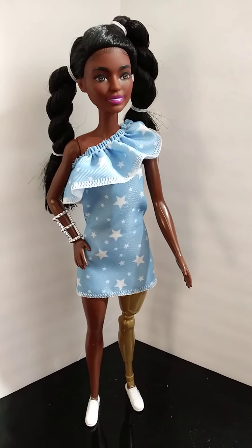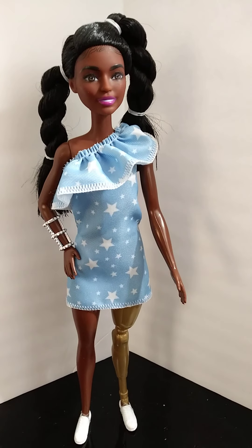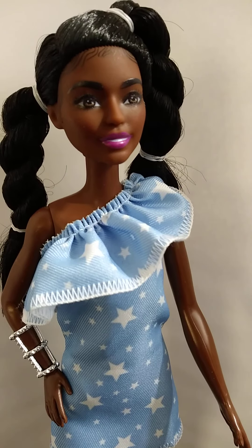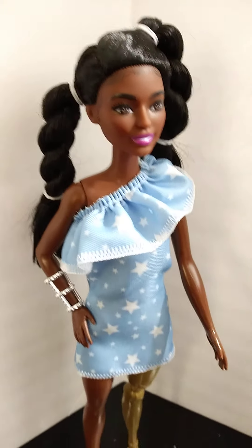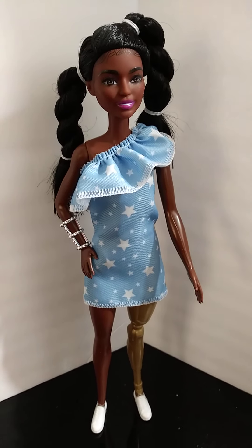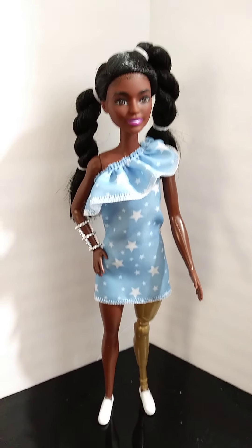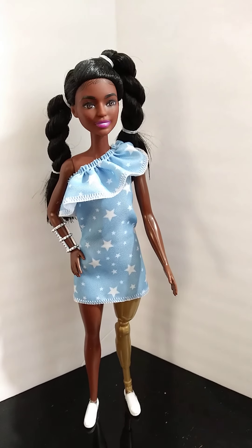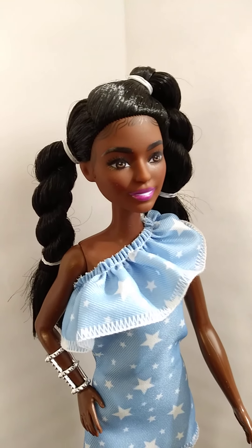Today we're going to talk about the Fashionista 146. Just look at her — she's so beautiful, I love her! This is one of the Black dolls. My husband told me, 'You want to go to Walmart?' I was like, 'Not really, it's too hot.' He said, 'I'll buy you a doll.' I got dressed real quick in a heartbeat!